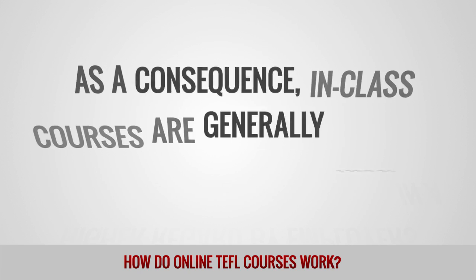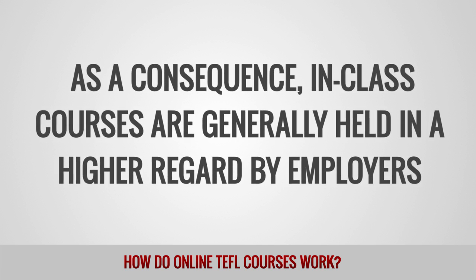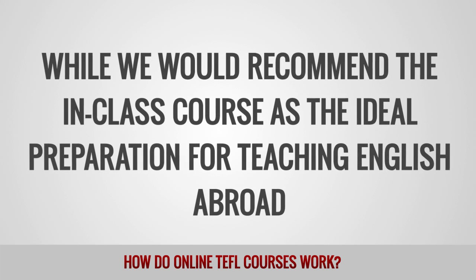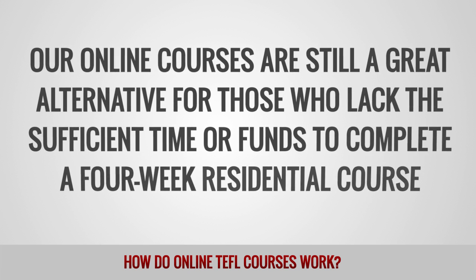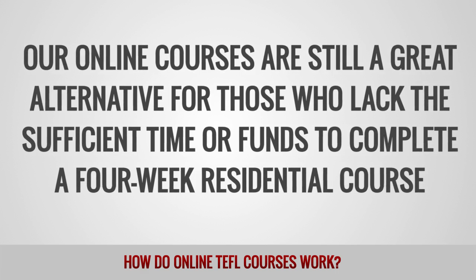As a consequence, in-class courses are generally held in higher regard by employers. While we would recommend the in-class course as the ideal preparation for teaching English abroad, our online courses are still a great alternative for those who lack the sufficient time or funds to complete a 4-week residential course.